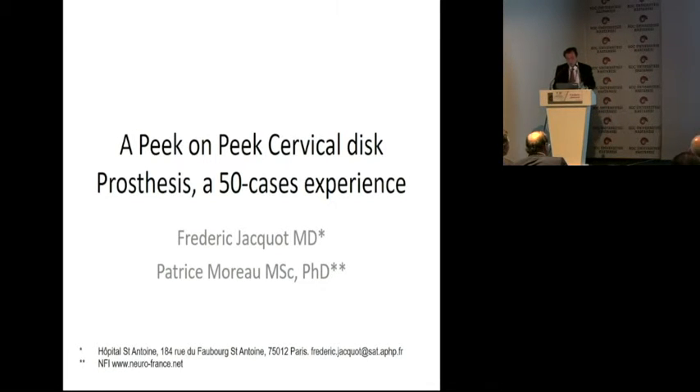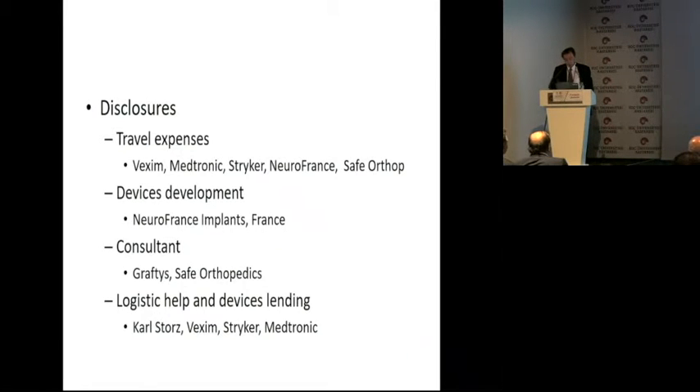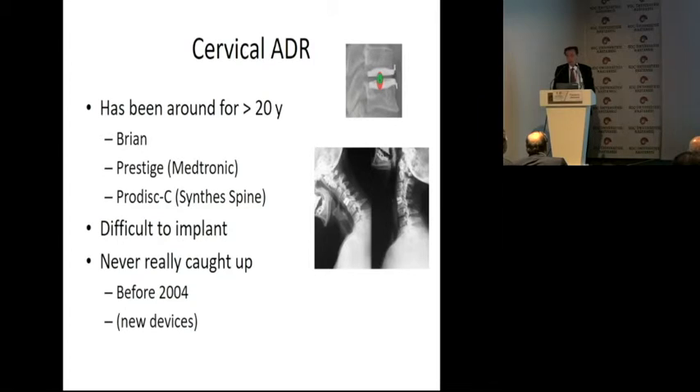I will present on the very small experience I had. Here are my disclosures. We're speaking of cervical artificial disc replacement, and these have been around for the past 25 to 30 years, and never caught up until about 2004 when we had new devices.